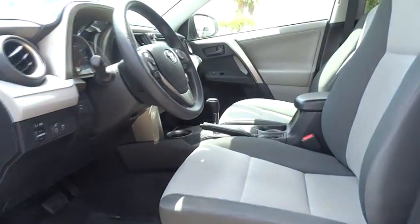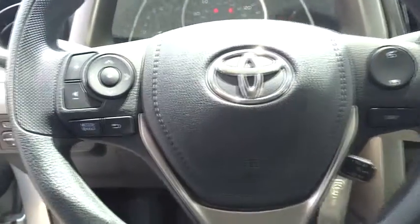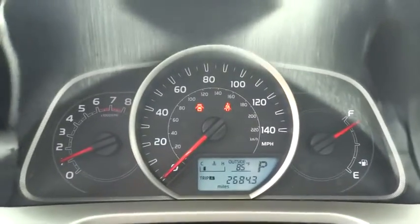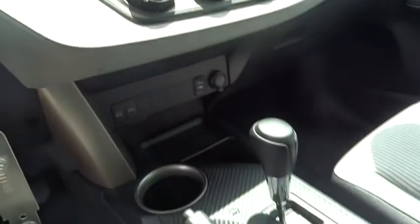Security system, power windows, tachometer, overhead console, brake assist, front reading lamps, tilt steering wheel, driver vanity mirror, rear window wiper, front bucket seats, passenger vanity mirror, rear spoiler. A vehicle like this doesn't come along every day.